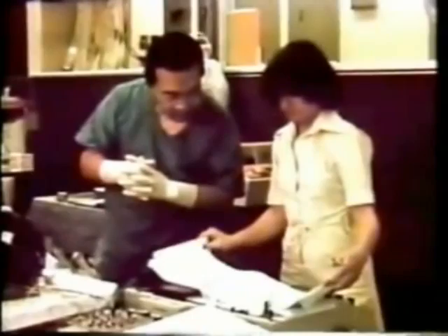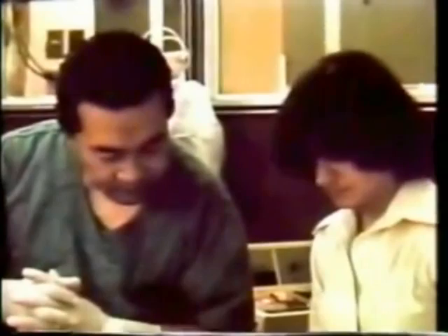Speech gradually returns as the anesthetic clears the left hemisphere. Although 95% of the population has speech in the left hemisphere, there are exceptions. And for this reason, it is necessary to map the geography of each patient's brain to avoid interfering during surgery with such vital functions as speech and short-term memory.